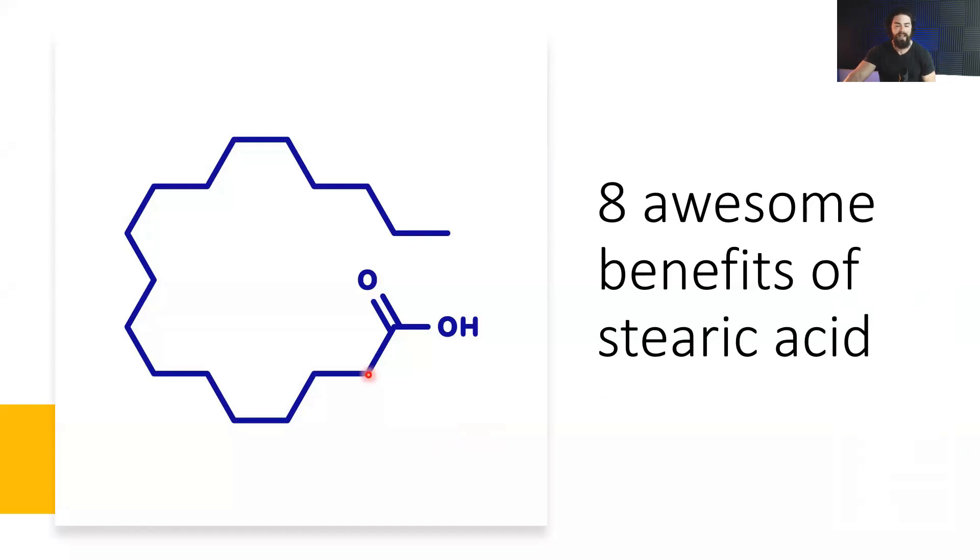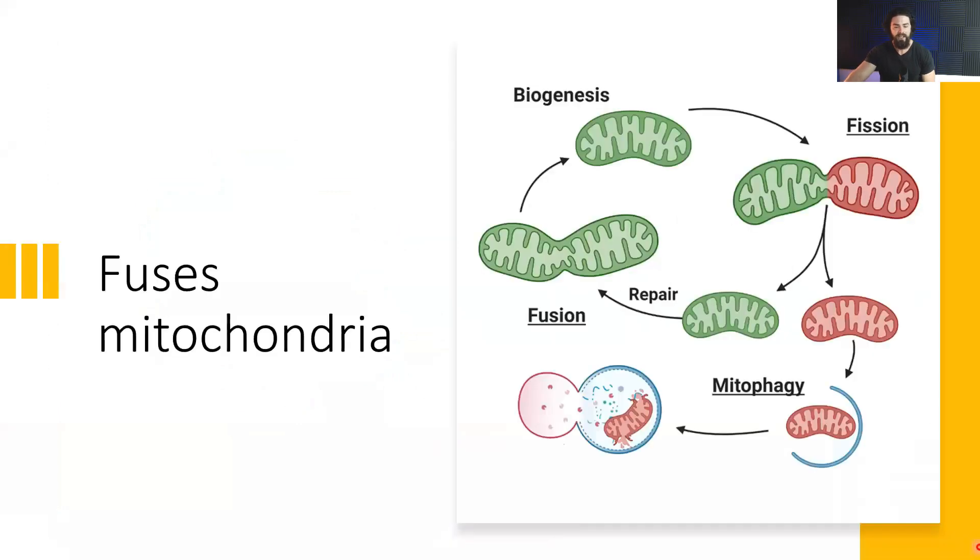Eight awesome benefits of stearic acid. Here's the structure — it's an 18-carbon long saturated fatty acid. Number one benefit is that it fuses mitochondria. You might have heard about mitochondria being the powerhouse of the cell that creates energy. This is how fission and fusion works: you have the mitochondria, and a part of the mitochondria becomes damaged.